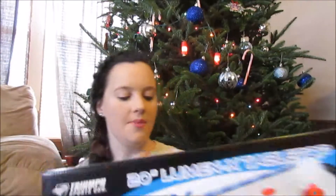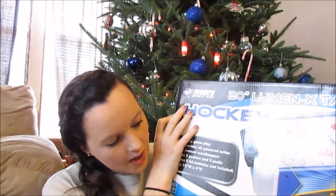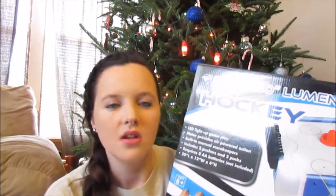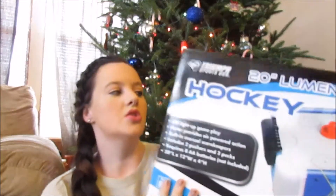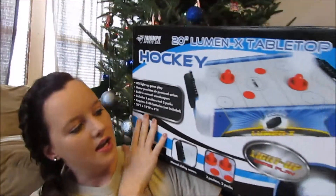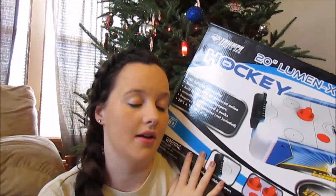The last thing I had to get was for my little brother. I picked up this big hockey table from Sports Academy — I think it's called Outdoor Academy. They had two other ones but I thought hockey would be the best. It has everything in it and it's something to get him away from his game system.